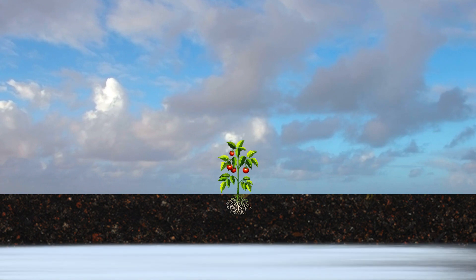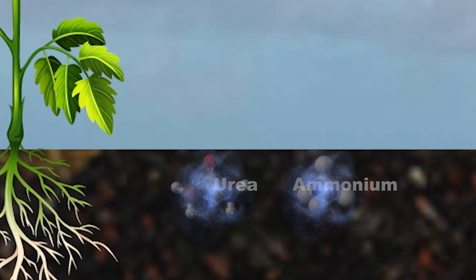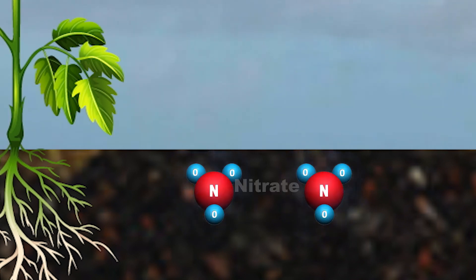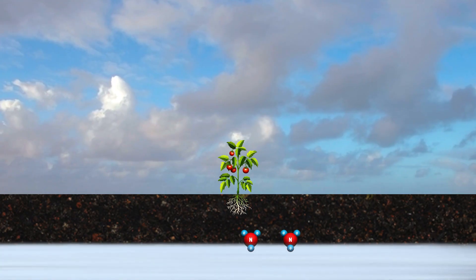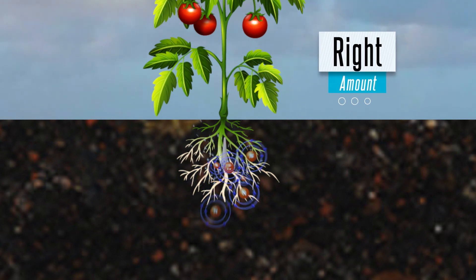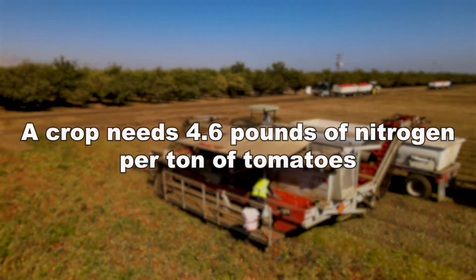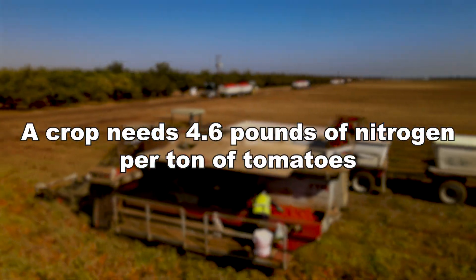A fundamental point to remember: any nitrogen source can convert to nitrate and eventually leach beyond the root zone and into groundwater aquifers. So a key component of the four Rs is the right amount of nitrogen. Research has shown that on average a tomato crop needs 4.6 pounds of nitrogen per ton of tomatoes.